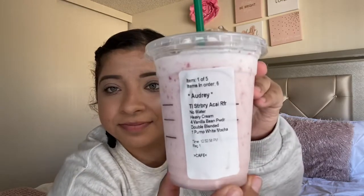This one is a strawberry acai refresher with no water, heavy cream, four vanilla bean powder scoops, double blended, and one pump of white mocha. It's very sweet — tastes like the pink drink.